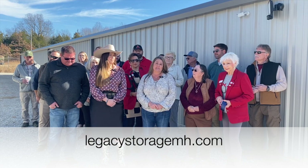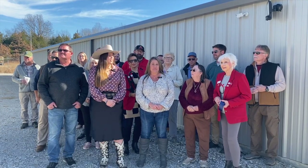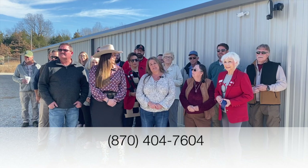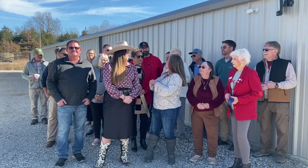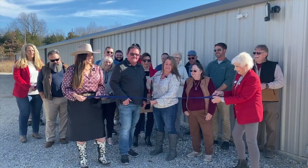The website is LegacyStorageMH.com and the phone number to reach me is 870-404-7604. Thank you everyone for being here — another great appreciation to all of you for showing up today to dedicate this building. Thank you.